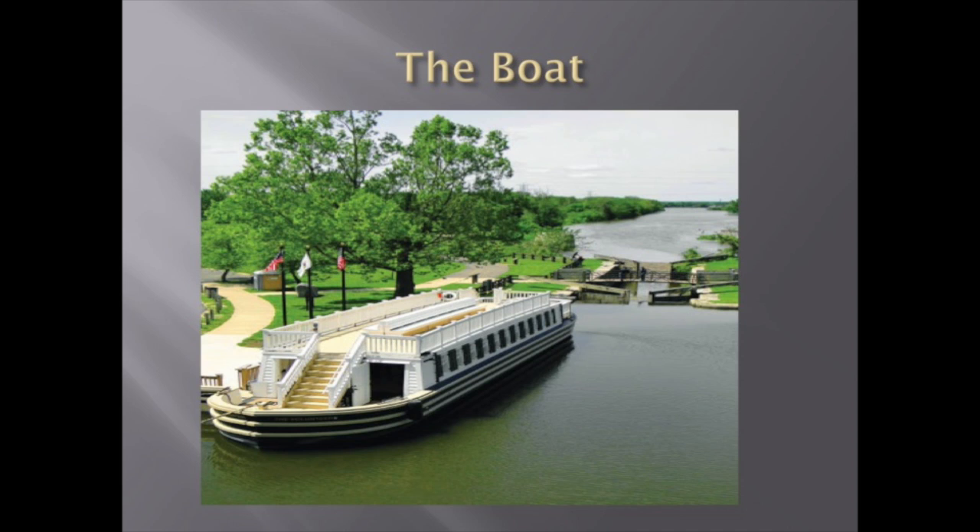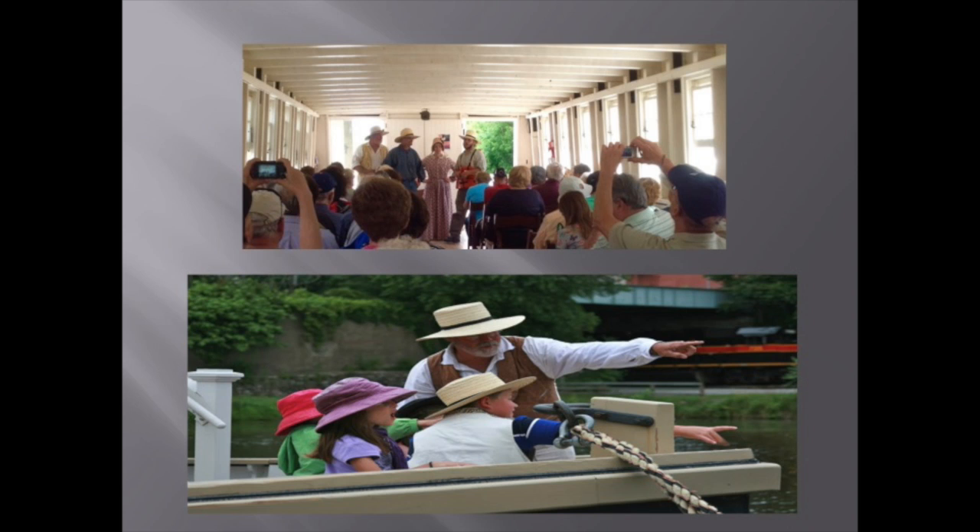Visitors are able to walk all over the boat and sit in the cabin or on the top deck to get a better view. At the back of the boat, the kids are able to talk to the captain and learn how the boat is operated. During the ride, they also get to see how the boat is pulled, docked, and on occasion, how it can get stuck.